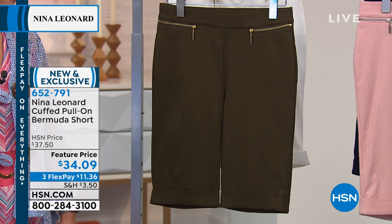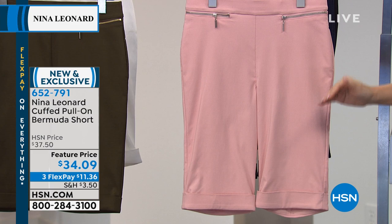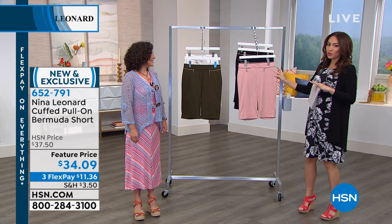If you're wondering what a Bermuda short means, the inseam on this is 11 and a half inches, so it's meant to come above the knee a little bit. It's giving you that stretch but in a tailored look, and then on top of that the gorgeous colors — it's kind of hitting on all cylinders.